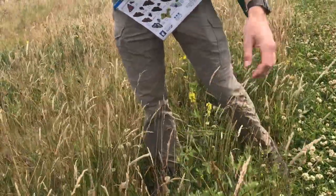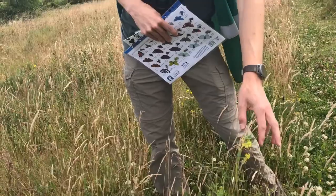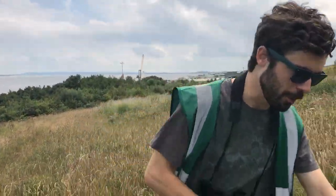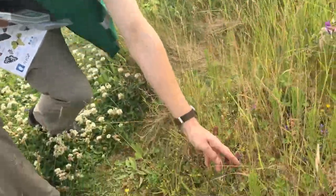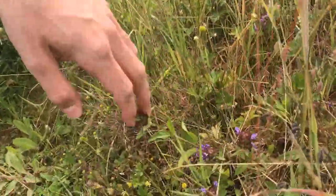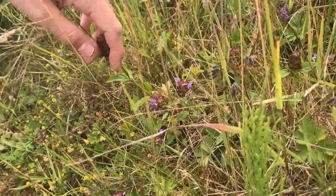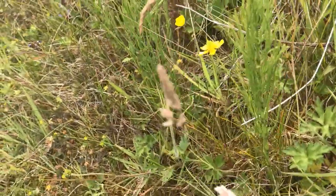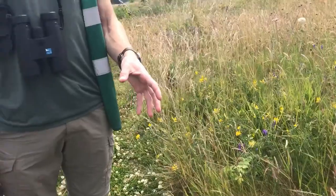We've recorded a couple of hundred different types of plant on the site, and all of this is really valuable nectar. This little purple one down here is self-heal, and there are some creeping buttercups just here too. Absolutely loads of different things, all really important nectar and pollen sources for bees, butterflies, beetles, and all the different insects that live here.